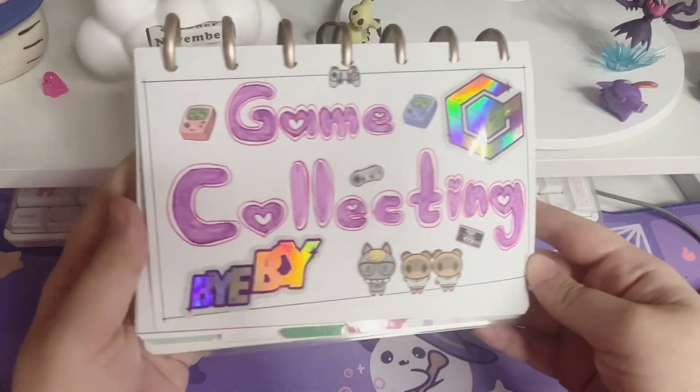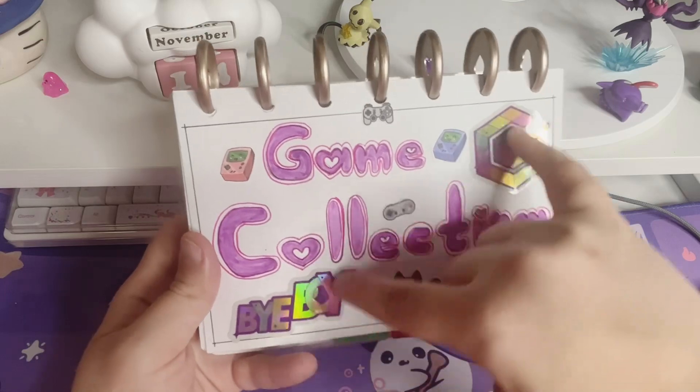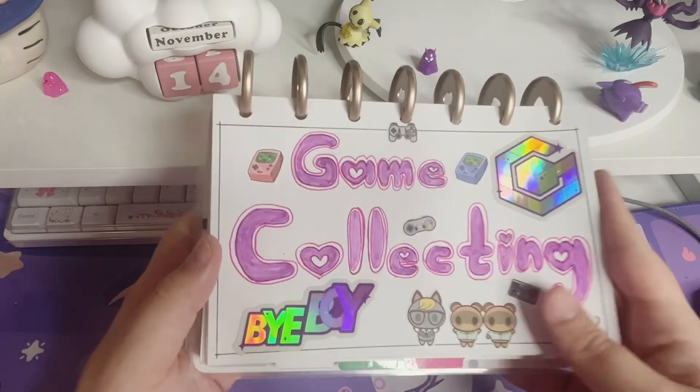Here's my little intro page I made recently. I don't remember who made all these stickers, but I know I backed these two on a set that were on Kickstarter. And then the rest I got from Etsy. But yeah, this is my cute cover page.